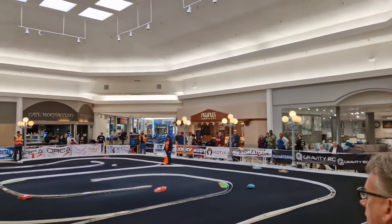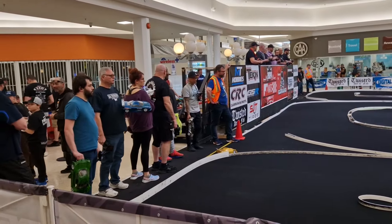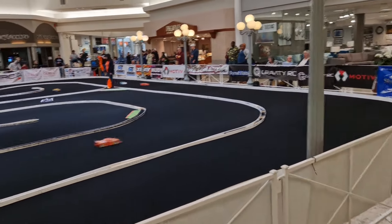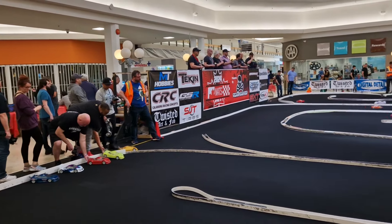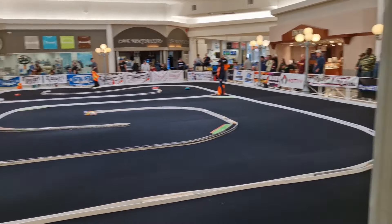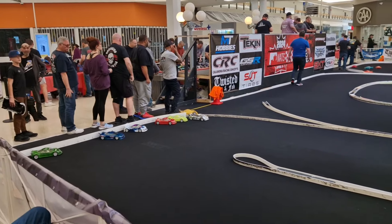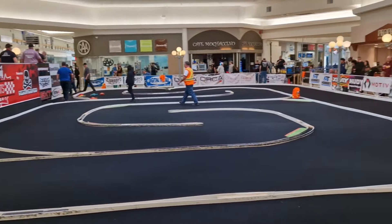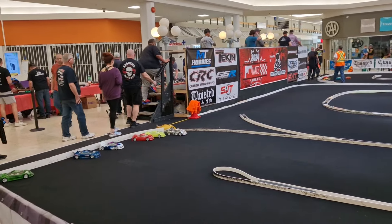So we've got the racetrack here. It's in the middle of the mall, in the center court of the mall. Touring car stock on the track right now. We're halfway through the last round of qualifying — round four of qualifying. There's been a lot of spectators here. Today's a Saturday so it's been really busy here in the mall, a lot of people watching the races. It's a great way to showcase our hobby and to show what we do and how cool RC racing can be.